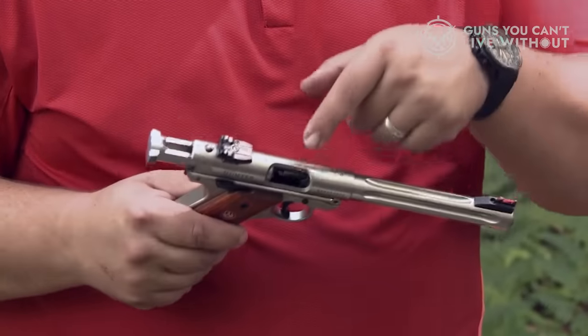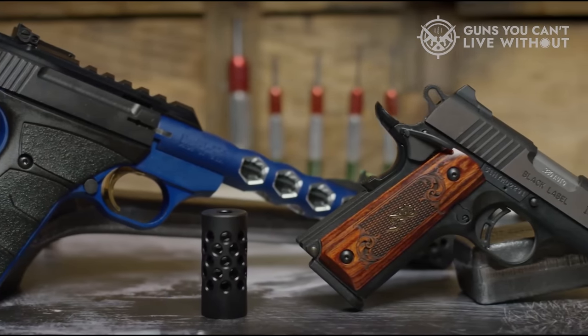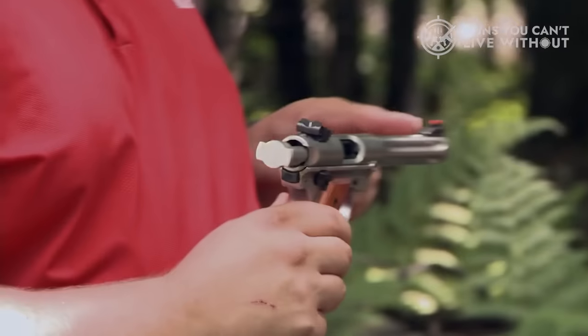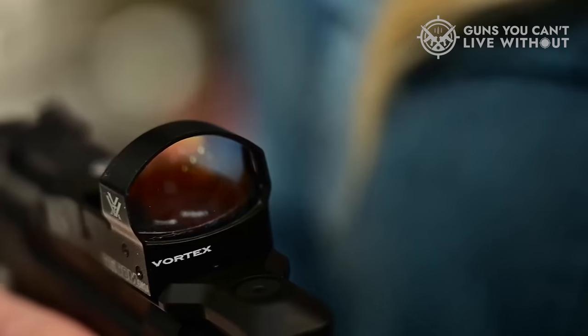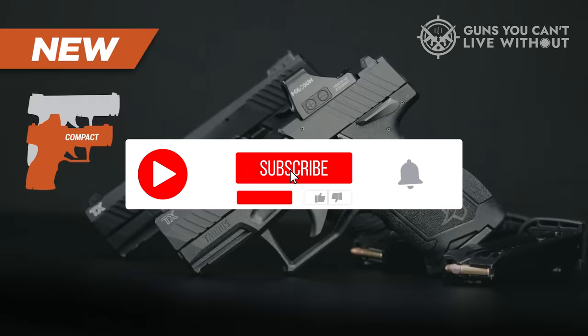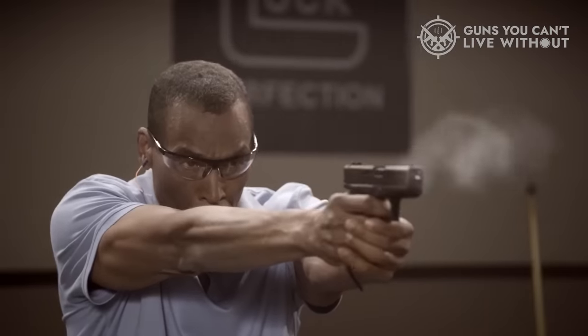That wraps up our review of the best .22LR pistols. If you found this video helpful, I'd greatly appreciate it if you'd give it a thumbs up. Did any of the .22LR pistols stand out to you? Feel free to share your thoughts in the comments section below. Thanks for joining us today. If you found value in this content, please don't forget to hit the like button, and to stay informed about our upcoming videos, be sure to subscribe to our channel. Until then, stay well, and we'll see you soon.